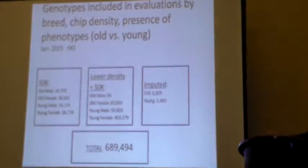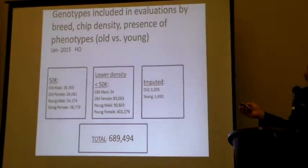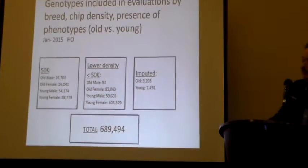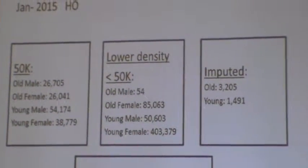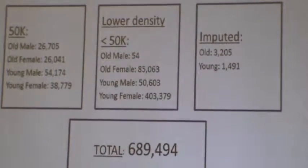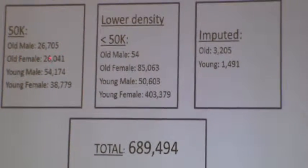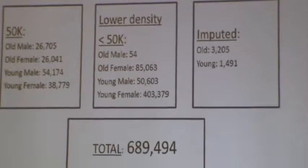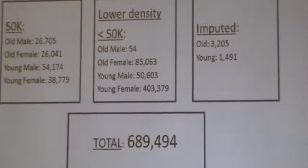This is how the numbers are split up between the 50K and the lower-density chips. The ones included in the evaluation are what's building up our numbers to give us the genomic information. On the old males there are 26,000 — they went back 40 years and got all the old genomics. Females is also 26,000, and then on the lower density there are 85,000. So this 140,000 is basically what's building the database and putting all the values on our genomics.